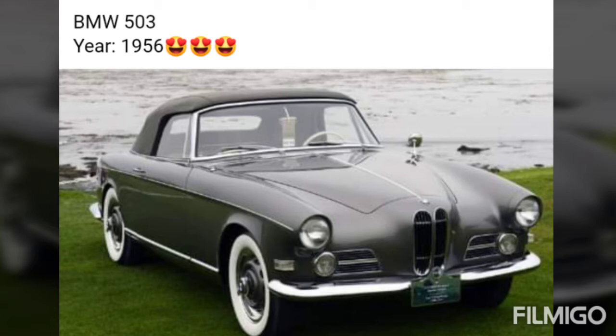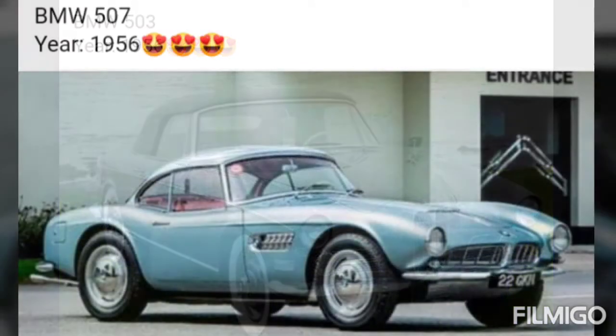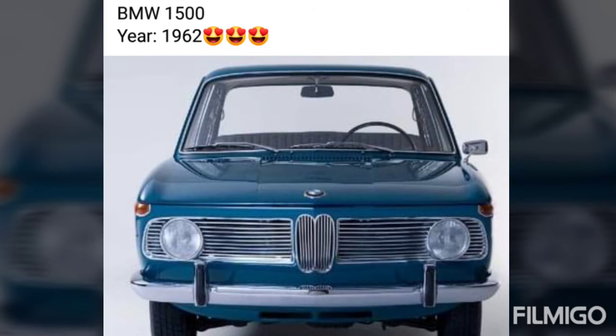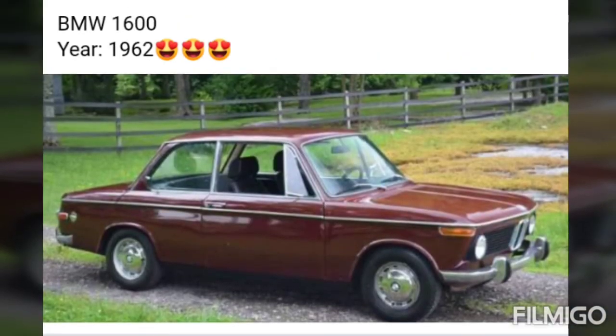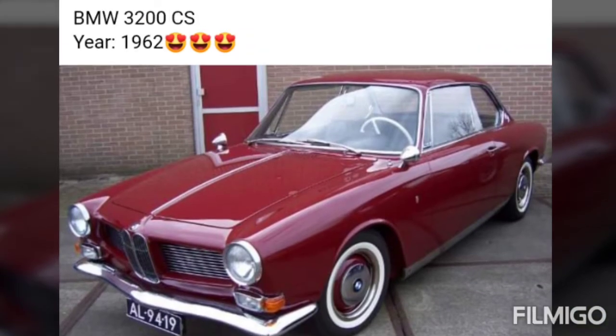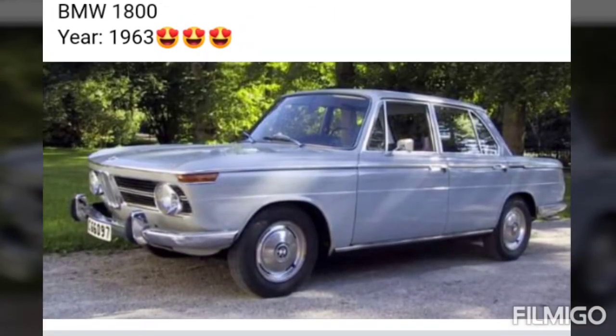BMW 503, year 1956. BMW 507, year 1956. BMW 1500, year 1962. BMW 1600, year 1962. BMW 3200 CS, year 1962. BMW 1800, year 1963.